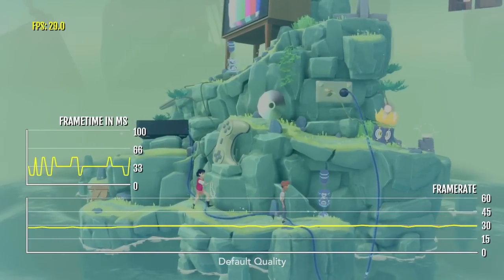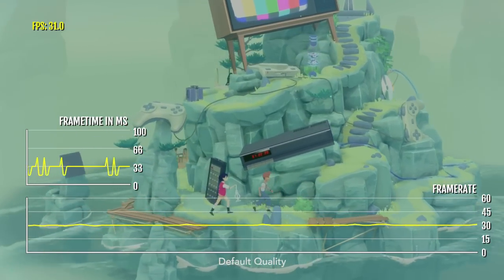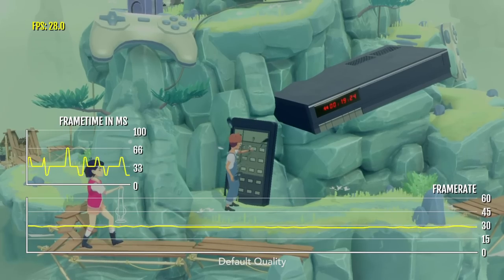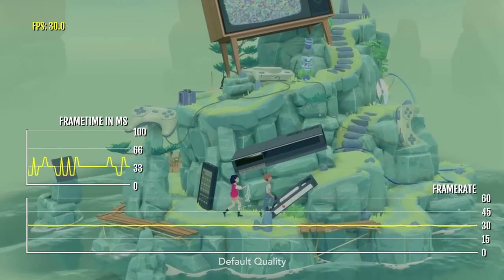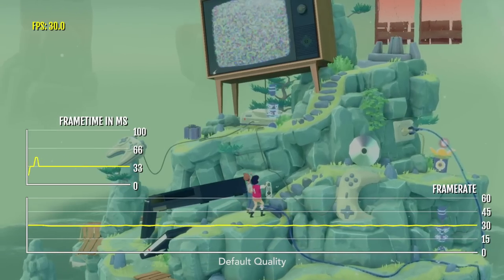Unfortunately, right now The Guardians Between is capped at 30 FPS on this iPad Pro, which is kind of just a bug, because it should be getting 60 FPS as it does on the latest iPhone and iPads. The developer is aware of this — I told them — and they are working on an update to fix this, and I'm really excited for that.